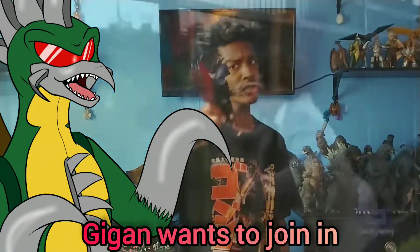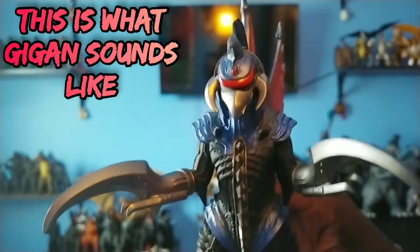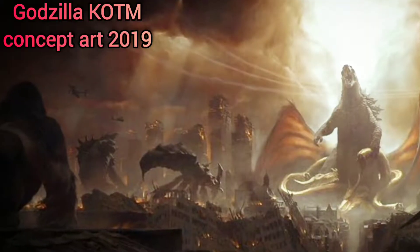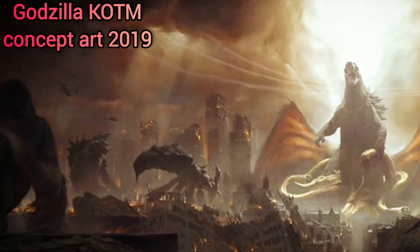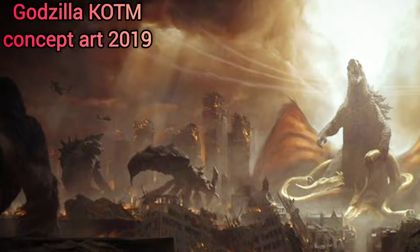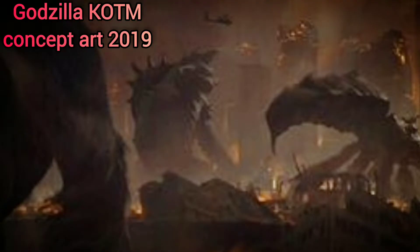Gigan, one of the most unique Godzilla kaijus out there, wants to join in. But the only thing we've gotten of Gigan so far in the Monsterverse was him in the concept art — all the way back in 2019 for the concept art for Godzilla King of the Monsters. Gigan was technically in it, but he was just a placeholder, because they probably didn't know what other kaiju they were going to use for that movie at the time.